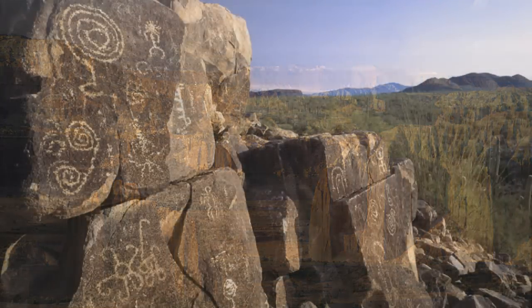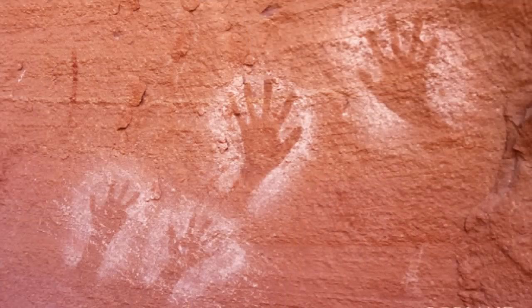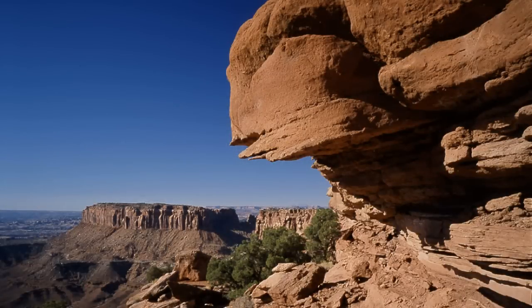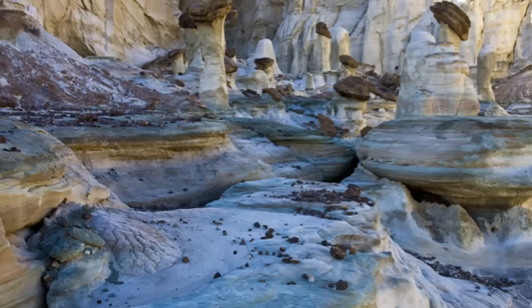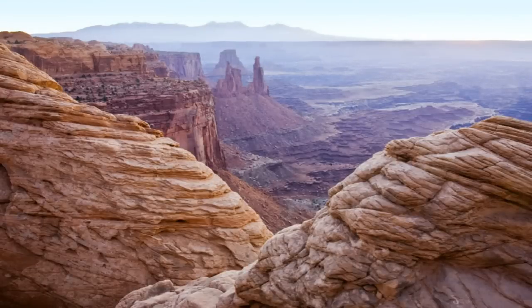Long before photographers visited the area, the ancient Pueblo culture lived here, building communities across the southwest. Their ruins are scattered over a vast region, including some of the most popular sites like Mesa Verde and Chaco Canyon. While these sites are widely photographed, there are lesser known ruins that are just as exciting and possibly even more spectacular to photograph.